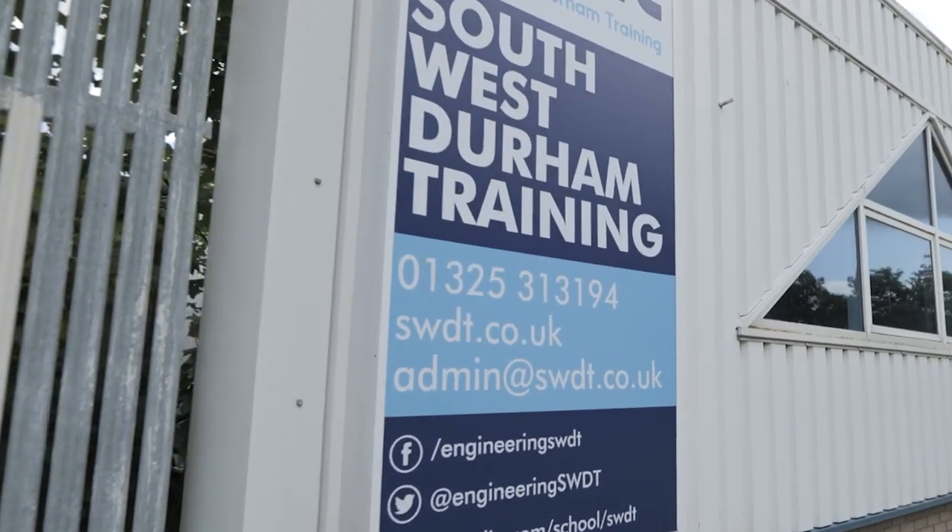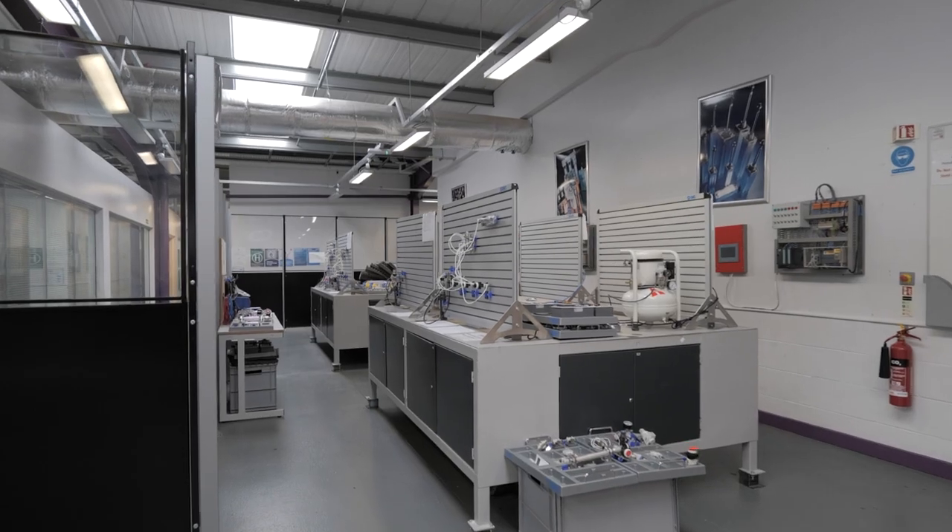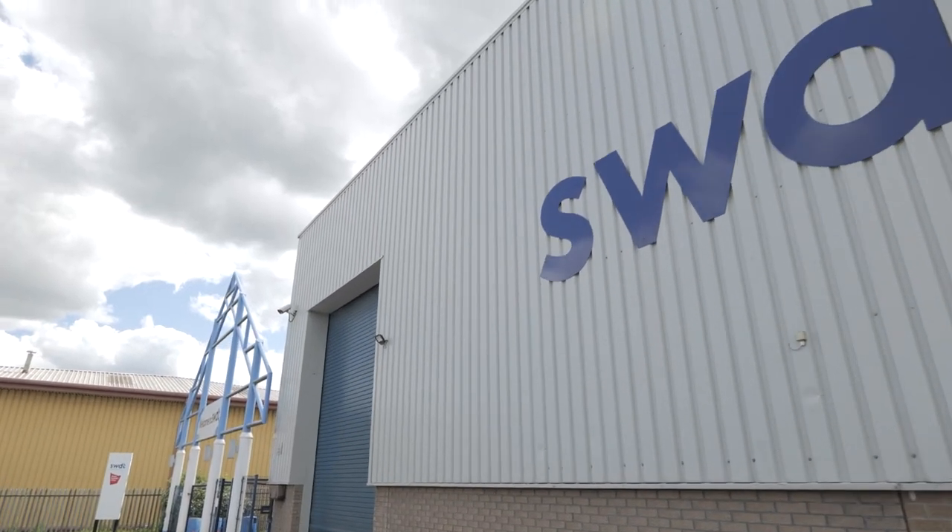Once I left school I attended sixth form and I wasn't entirely sure of what I wanted to do, so I eventually got an apprenticeship in engineering which was three years. Once I completed that I'm now a full-time engineer and my company sponsored me to do a HNC one day a week at Southwest Durham Training. During my apprenticeship I did welding and fabrication, tool making, CAD, hydraulics and pneumatic circuits.